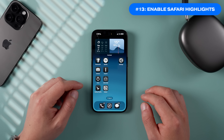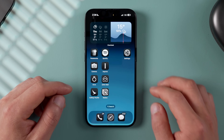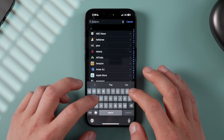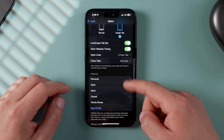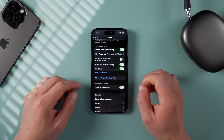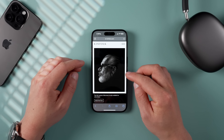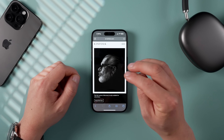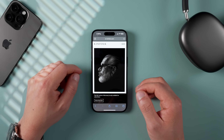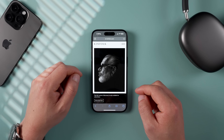Safari has a useful new feature called Highlights that's worth turning on. Go into Settings, then Apps, search for Safari, scroll down to Highlights, and make sure it's toggled on — it was off by default when I first installed iOS 18. When browsing a web page, Highlights will pop up with useful information like more details about a movie, song, or point of interest.